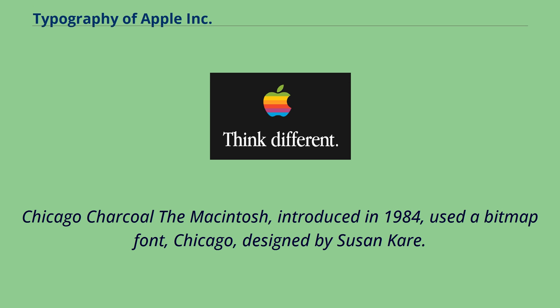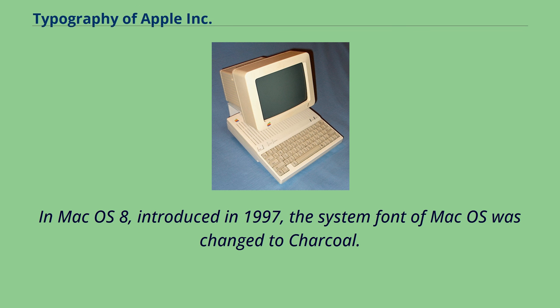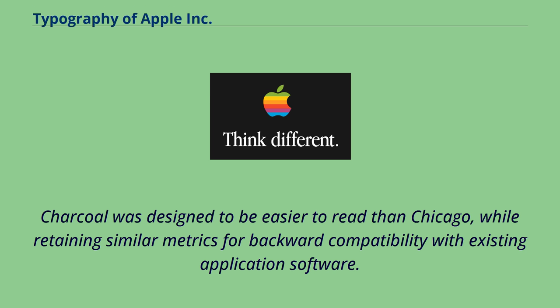The Macintosh, introduced in 1984, used a bitmap font called Chicago, designed by Susan Kare. In Mac OS 8, introduced in 1997, the system font of Mac OS was changed to Charcoal. Charcoal was designed to be easier to read than Chicago, while retaining similar metrics for backward compatibility with existing application software.